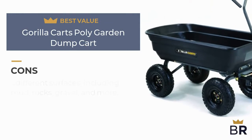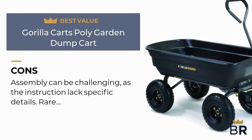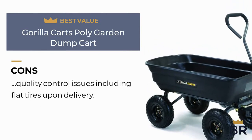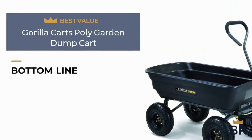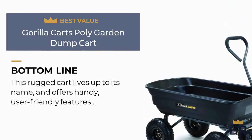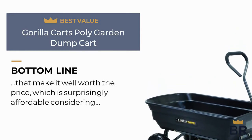Here are the cons: assembly can be challenging as the instructions lack specific details, and there are rare quality control issues including flat tires upon delivery. The best reviews bottom line: this rugged cart lives up to its name and offers handy, user-friendly features that make it well worth the price, which is surprisingly affordable considering the quality.